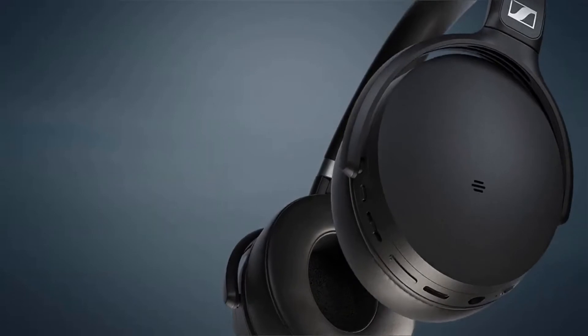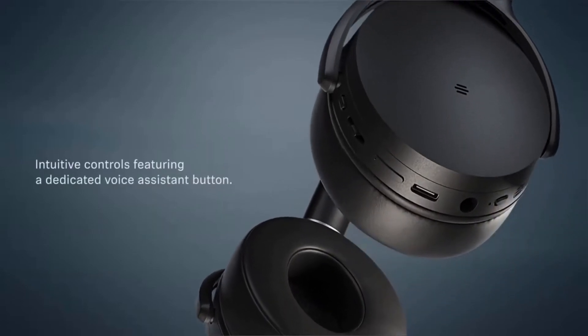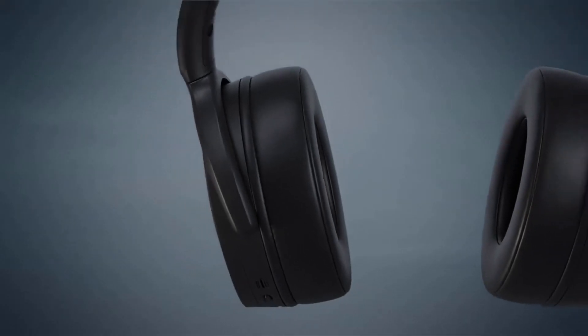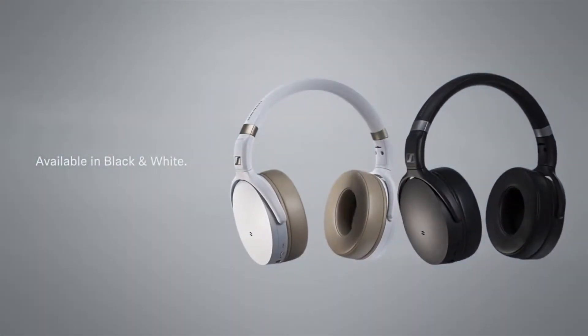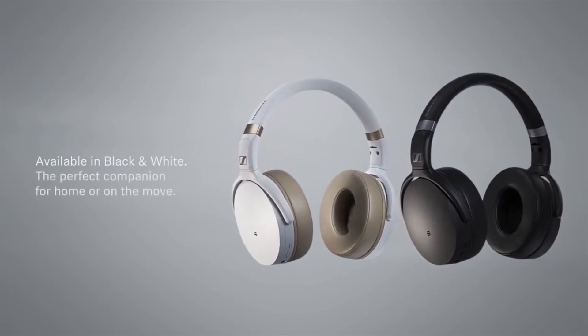With their Bluetooth 5.0 connectivity, you'll never have trouble pairing them to your gadgets, whether you're connecting them to your Bluetooth turntable or a gaming system, and their foldable construction means they're ideal for flying and commutes. You can also tweak and personalize their sound in the Sennheiser Sound Control app from your phone.